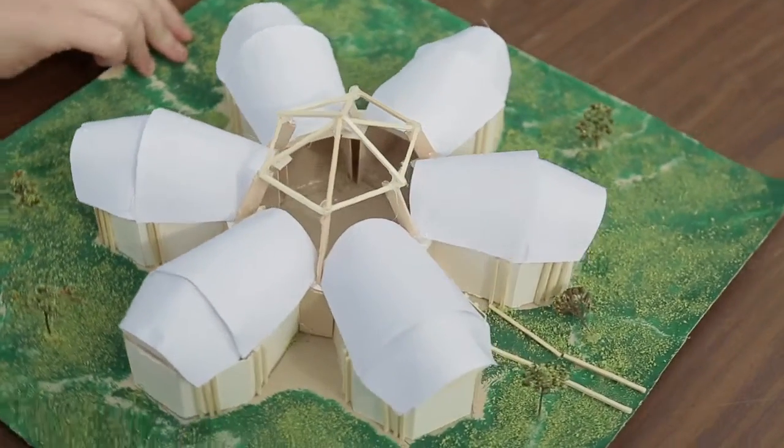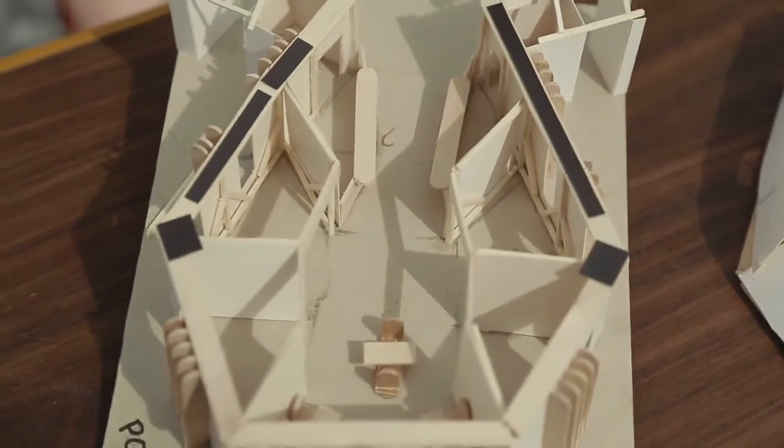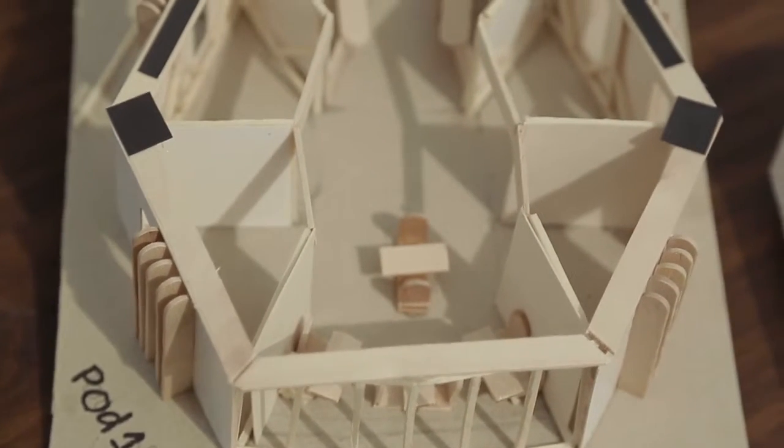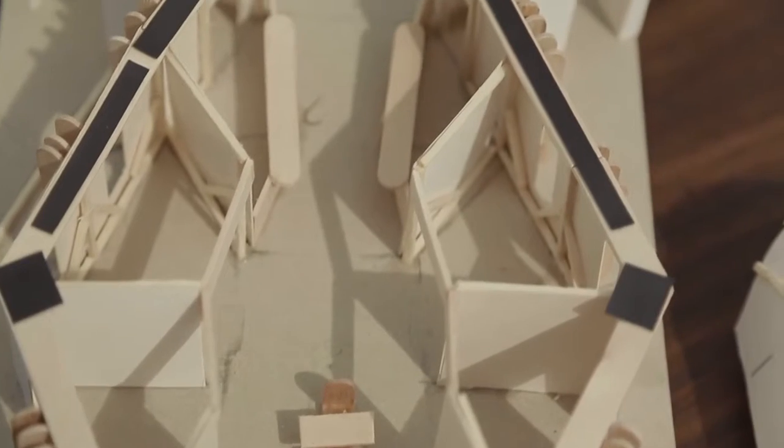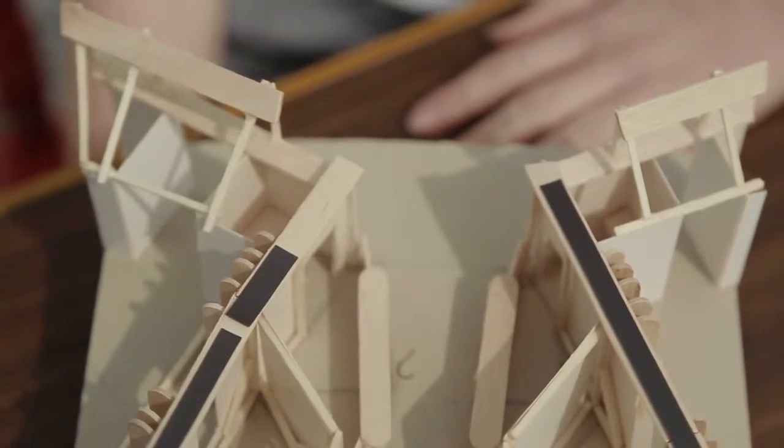This is the Food Flower. It's a multicultural food centre where each pod or petal sells food from a certain culture. One might sell Spanish food, and then there are shops further up that sell products from Spain, from cookery items and spices to souvenirs and food products.